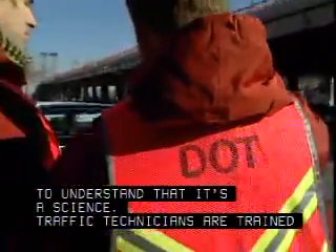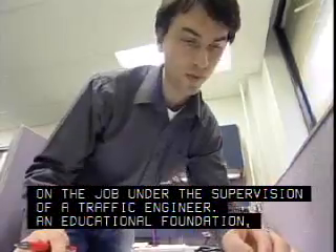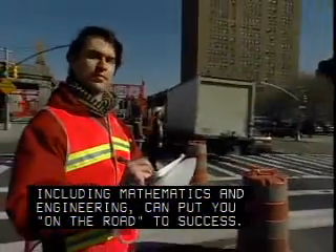Traffic technicians are trained on the job under the supervision of a traffic engineer. An educational foundation, including mathematics and engineering, can put you on the road to success.